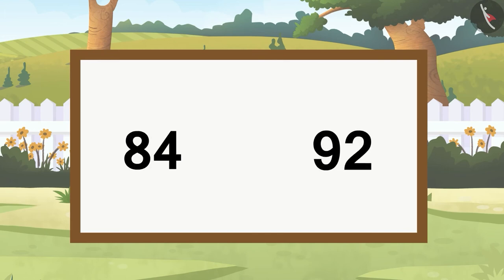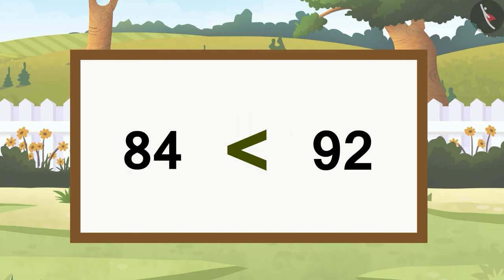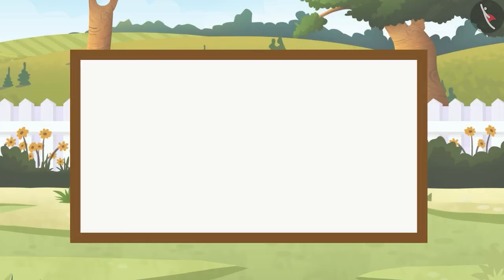Now let's take the numbers 84 and 92. This time the number on the right comes after the number on the left while counting. The number that comes before while counting is the smaller number — that is why 84 is smaller than 92. The bigger number is 92, and Crocs's mouth will open towards 92. Because 84 is smaller than 92, we will use the less than symbol.